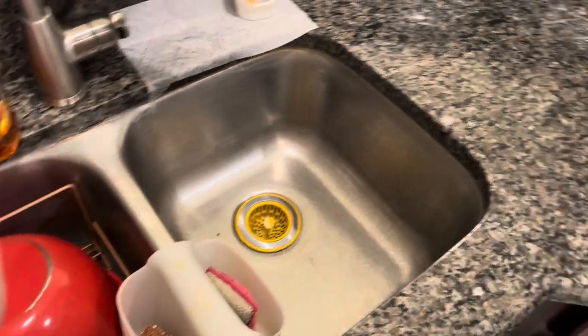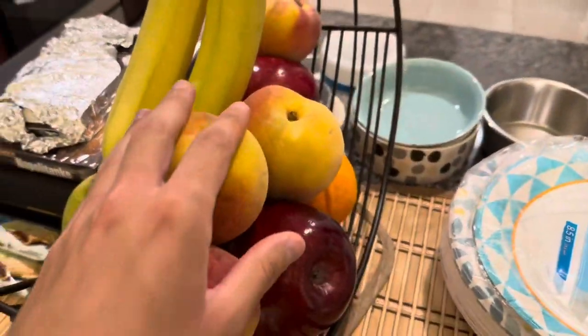I just filmed a video with this stuff — you'll see it very soon, very very soon. I'm trying to eat a lot more fruits, meat, and other healthy options.